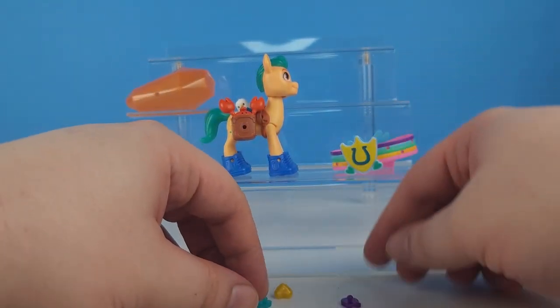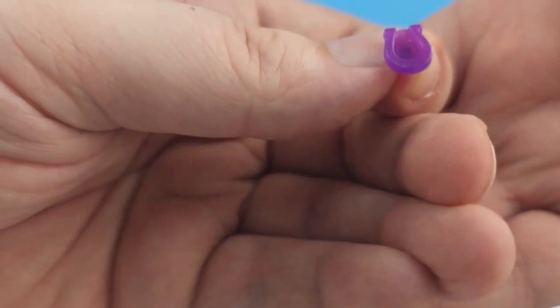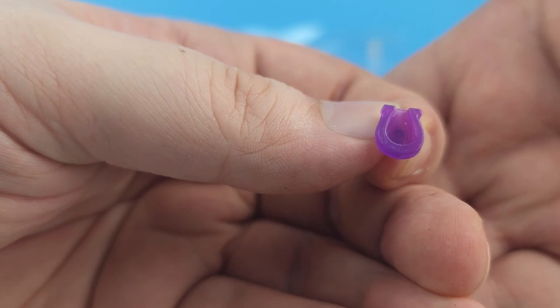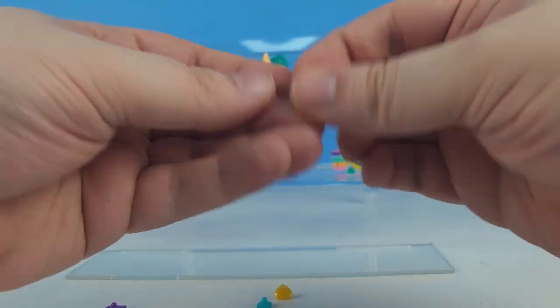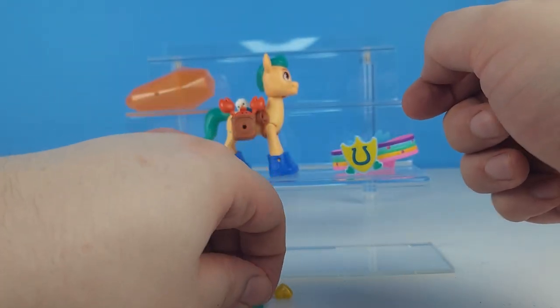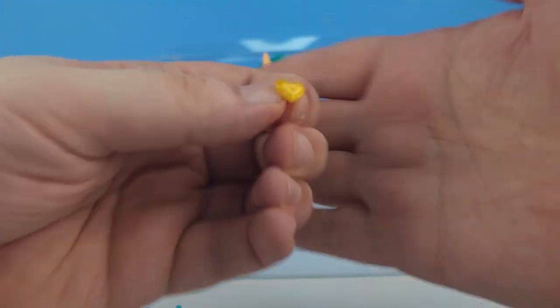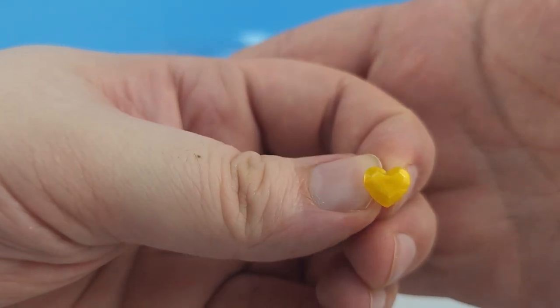And he came with a horseshoe, a badge or shield, another horseshoe, and a heart.